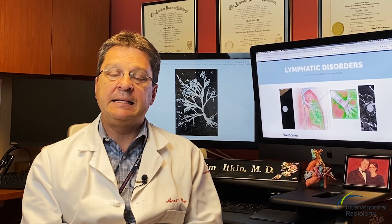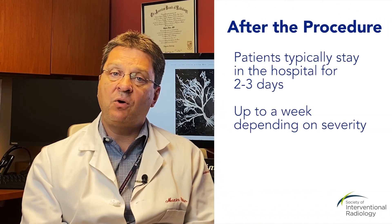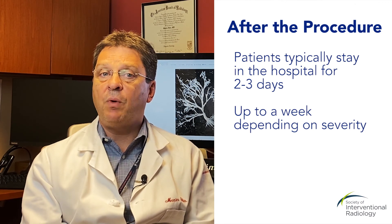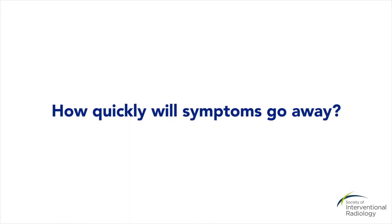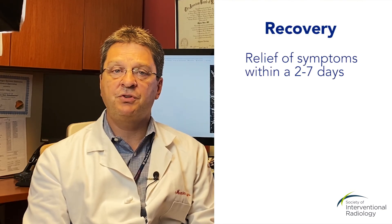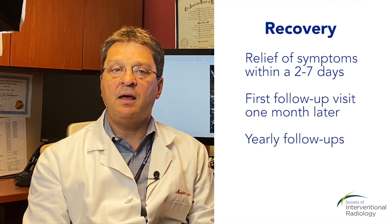The procedure is performed under moderate sedation or general anesthesia. After you wake up, you might experience some abdominal pain that can be controlled with pain medications. Because we use minimally invasive techniques, the patient usually tolerates the procedure quite well, and the recovery is relatively easy. Patients stay in the hospital between 2-3 days to 1 week depending on the severity of the condition. You typically experience relief from symptoms within a few days to a week after the procedure, and we follow up a month after with imaging and then yearly.